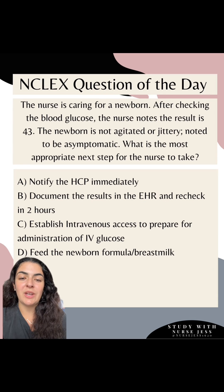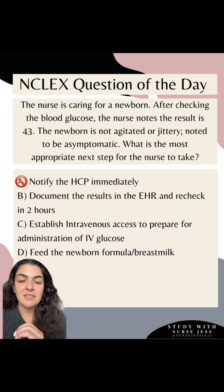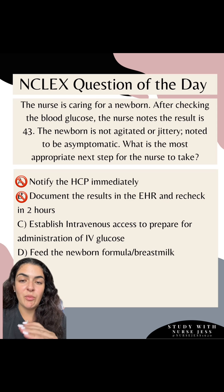What is the most appropriate next step for the nurse to take? Are we going to notify the HCP immediately? No, because even though it's on the lower side, this is still within normal range. Are we going to document the results in the electronic health record and recheck in two hours? No — two hours is way too long a time window to not recheck a blood glucose that is teetering on hypoglycemia.